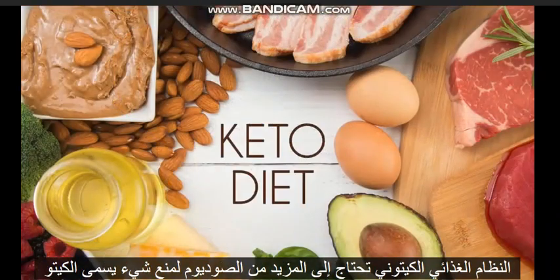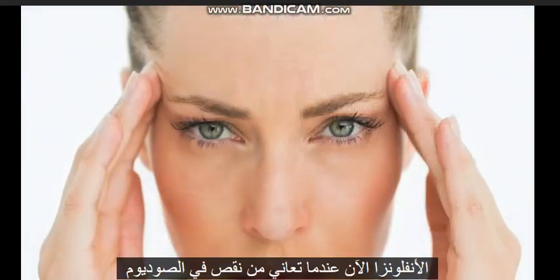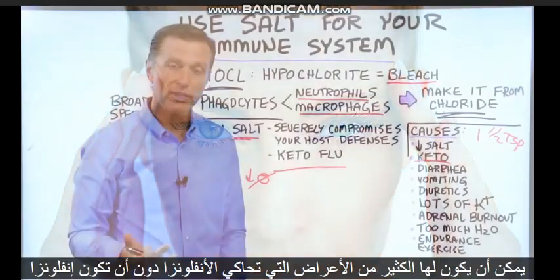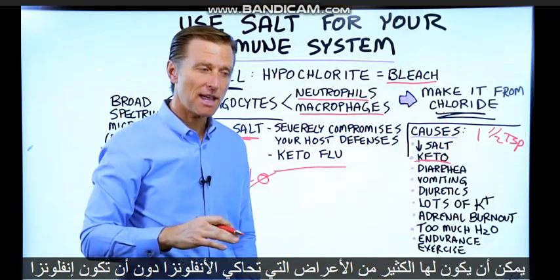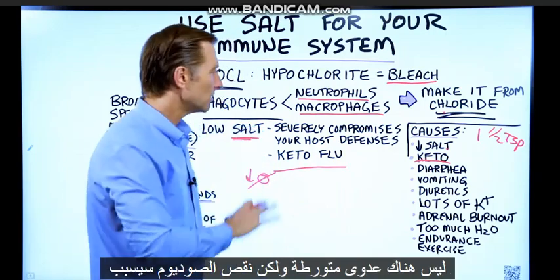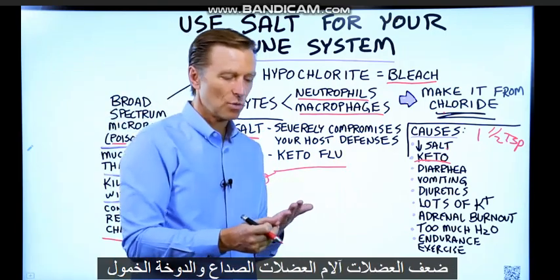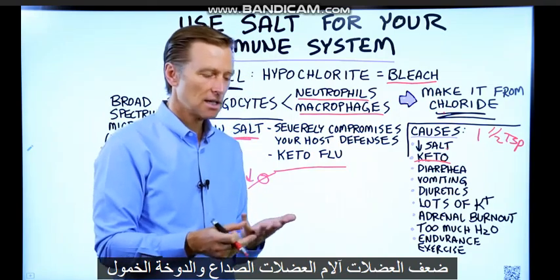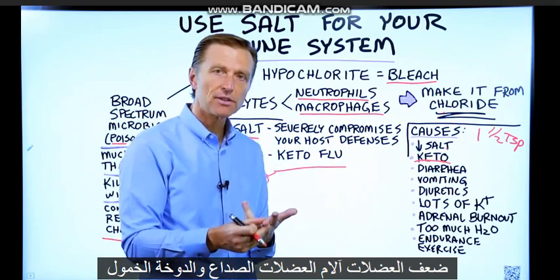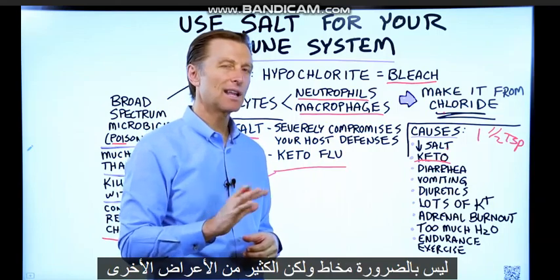When you do the ketogenic diet, you need more sodium to prevent something called keto flu. When you're deficient in sodium, you can have many symptoms that mimic the flu without any infection involved. A deficiency of sodium will cause muscle weakness, muscle achiness, headaches, lethargy, and dizziness — not necessarily mucus, but a lot of the other symptoms.